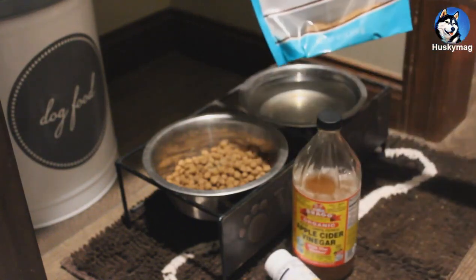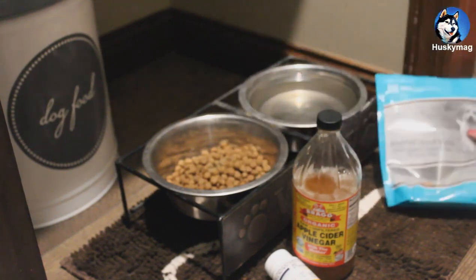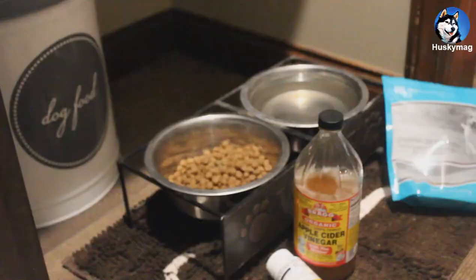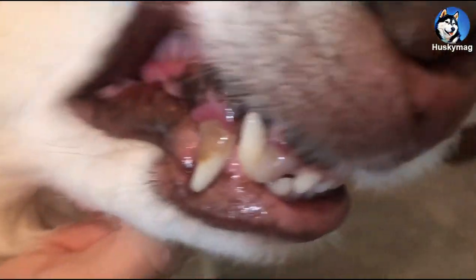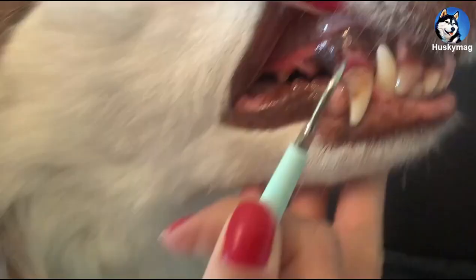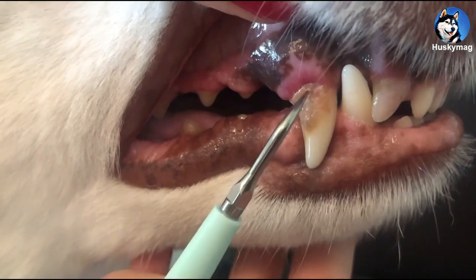And as I said before, she gets two of these gourmet dental treats. And I'm going to take a look at this.